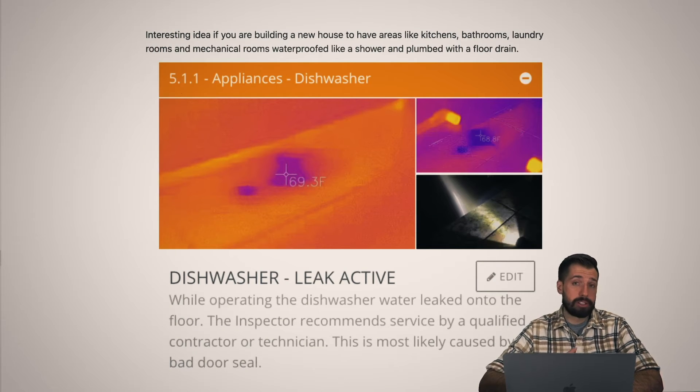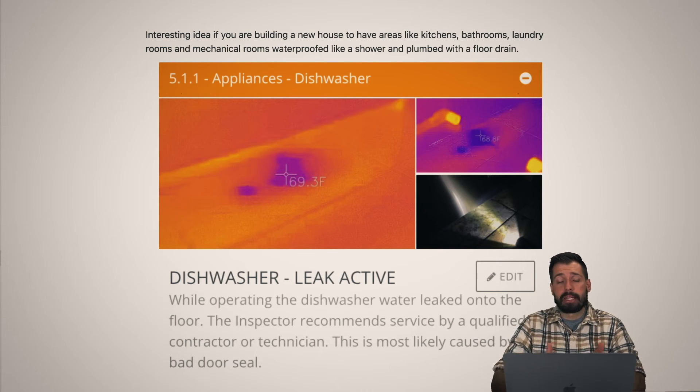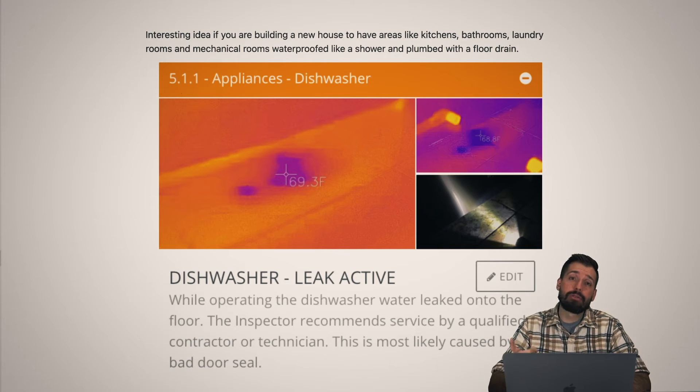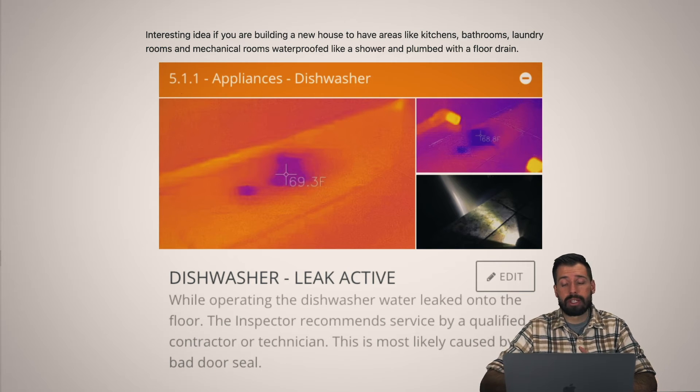Dishwashers just love to leak. Interesting thing — there are builders building houses where they make the kitchen floor exactly like a shower, with a shower pan that catches any water. So if your ice maker fails, water dispenser fails, sink overflows, or dishwasher fails, that water gets retained and goes directly to a floor drain. Floor drains in the kitchen, laundry room, and bathrooms are so cool — if your kid overflows the bathtub or a toilet backs up, you just mop it into the floor drain. You haven't destroyed your floor or the ceiling below.